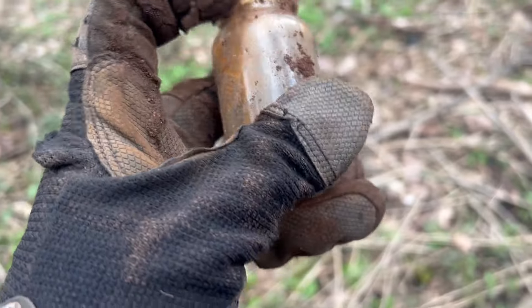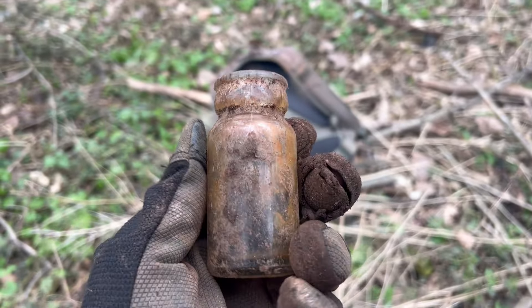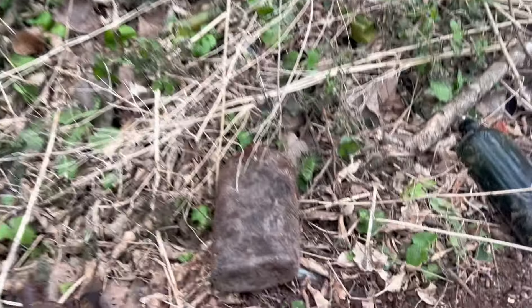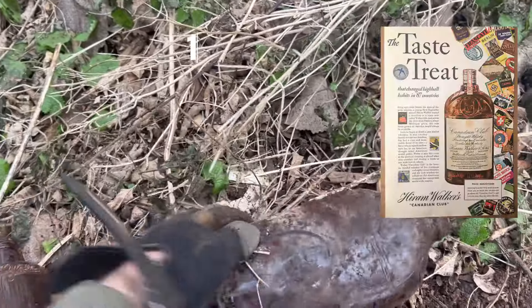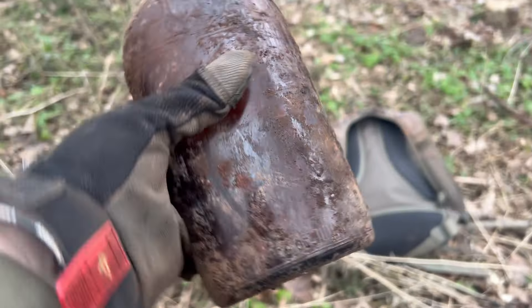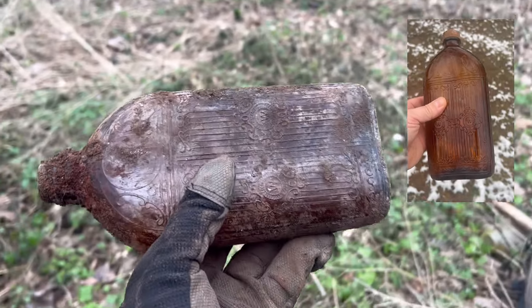Found this guy - I don't know what that is, almost has like a milk top on it but I'm not really sure. Might be some kind of creamer or something interesting. And then I found another one of these whiskey bottles - they're always nice. It's got some nice design on it, very nice looking bottle. These clean up very nicely, look amazing on the bottle shelf.